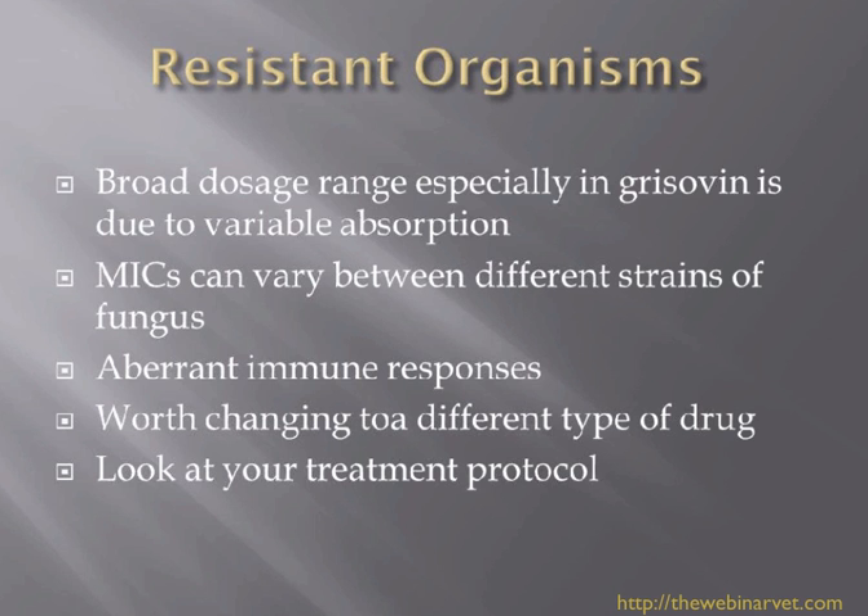Do look at the treatment protocol. If your dermatophytosis case is not clearing up, you really need to think about clipping the cat and looking at the environment. By clipping the cat, we remove such a high infective dose of the fungus that things can start to improve because we've removed so much of that infection.